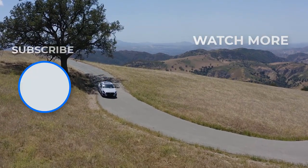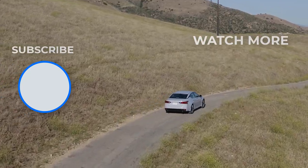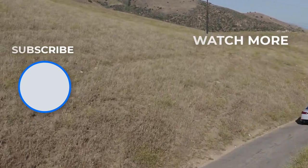Okay guys, what do you think about the 2023 Nissan Altima? Please leave a comment down below. Don't forget to subscribe and hit the like button too. Thank you.